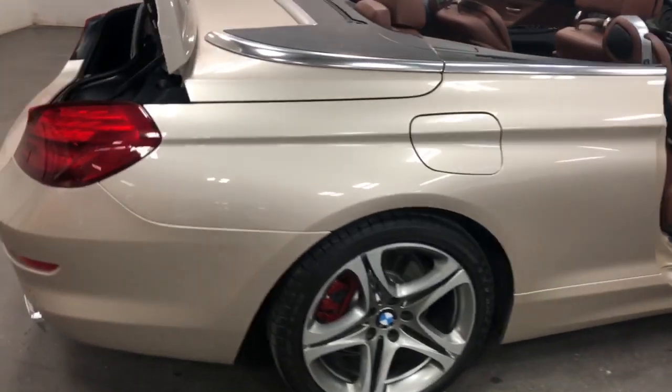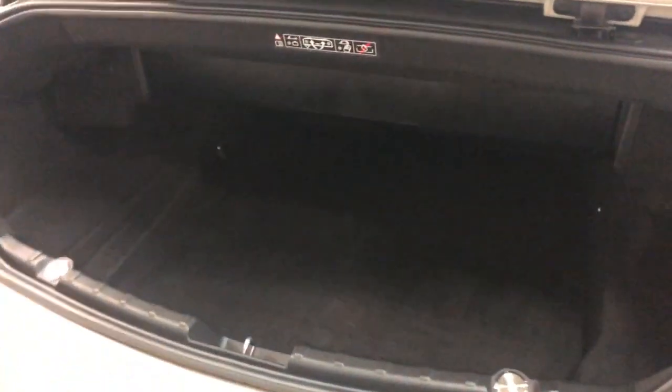Beautiful gold metallic. Let's move back to the trunk here where you get a ginormous trunk in a 650 — that's pretty big. You can get a lot of stuff in there, golf clubs no problem, a whole bunch of stuff.